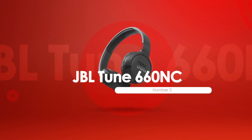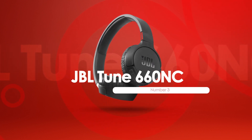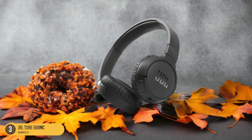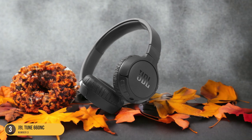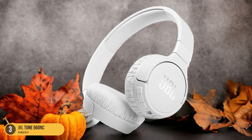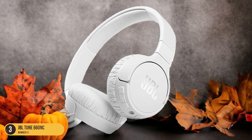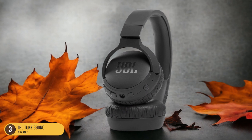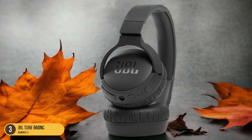At number 3, we have the JBL Tune 660 NC for battery life. With an impressive battery life of up to 37 hours, the JBL Tune 660 NC headphones offer extended listening sessions without frequent interruptions, letting you enjoy your favorite music, podcasts, or movies for long stretches without constantly needing to recharge. The efficient fast charging feature is also a bonus, providing two hours of playtime with just five minutes of charging.